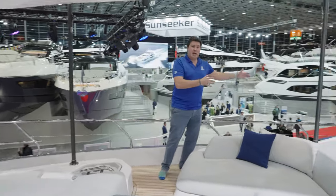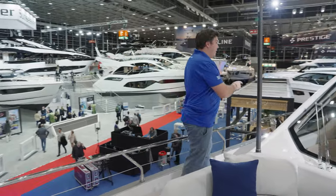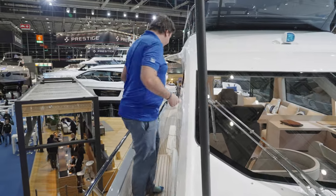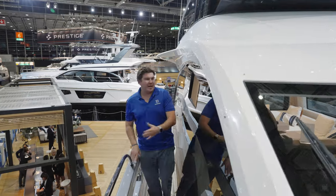Everything is mirrored on the starboard deck — exactly the same as the other side, apart from the fact you've got the helm on this side. There's no side door, but you do have a window here, so you can get some ventilation.